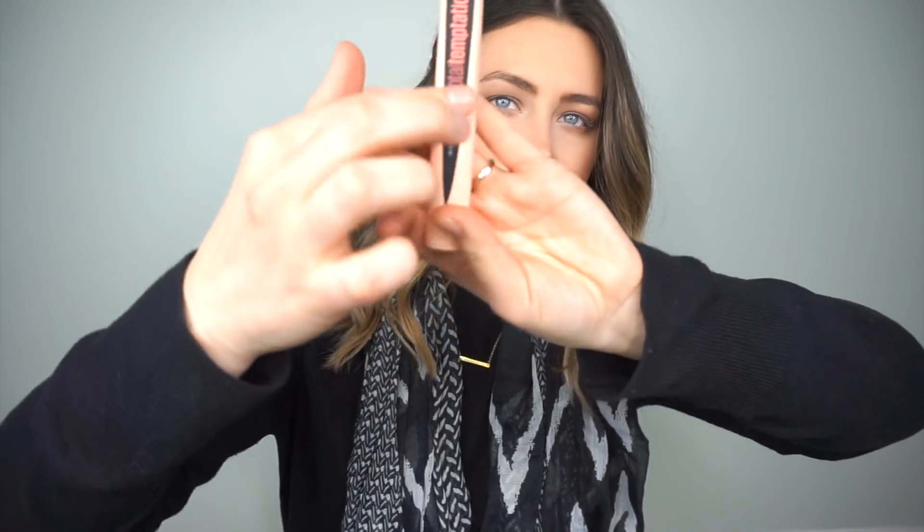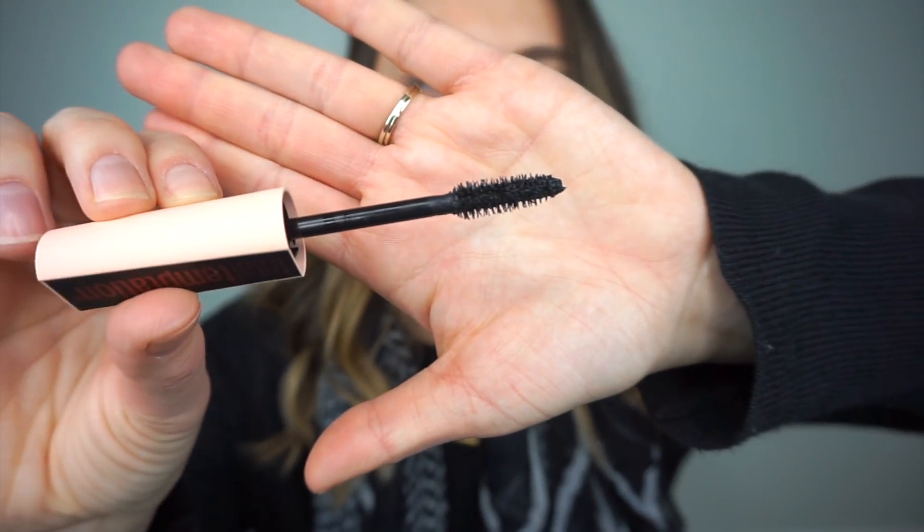I'm curious as to how this is going to go, so I'm just going to take it out of the packaging — I have not tried it yet, this is a true first impression. Oh my gosh, this packaging is really cool! It comes out and it's just like a matte, nudey-pink color — I'm really bad at describing things — and then there's just a strip saying 'Total Temptation.' I love how it has that matte feel; it feels really nice.